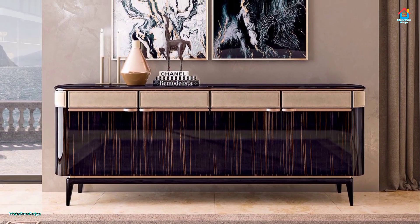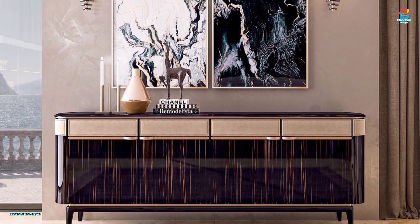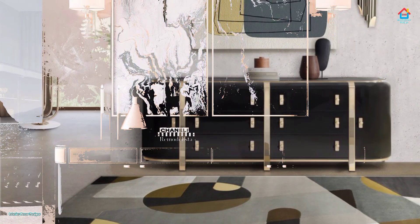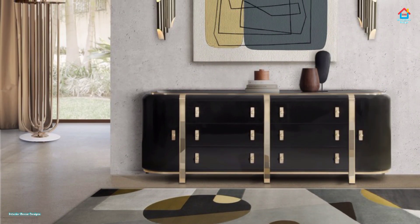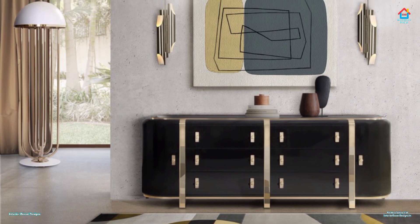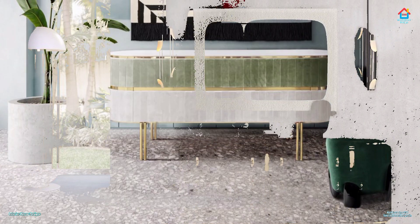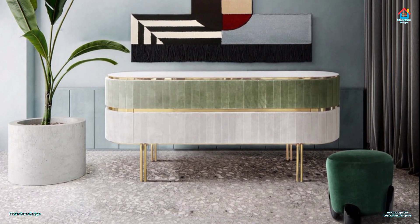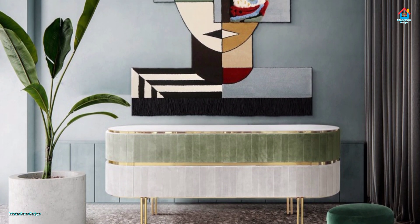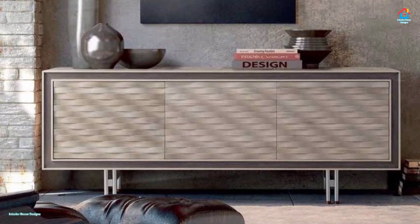Hello friends, welcome to Interior Decor Designs. Modern sideboards are truly unique furniture design pieces. Besides acting as the perfect storage element for any room design, they also have the ability to fill empty spaces according to your aesthetic preferences. Since functionality is one of our biggest concerns when it comes to interior design, we bring you a selection of gorgeous modern sideboard design ideas.